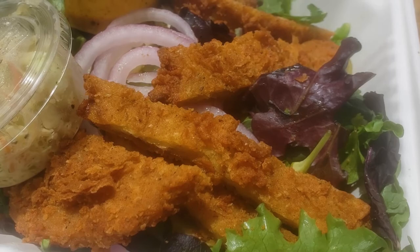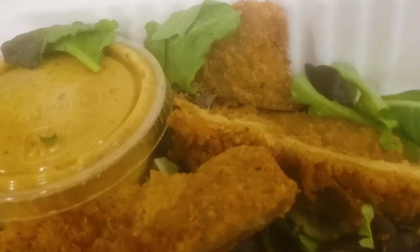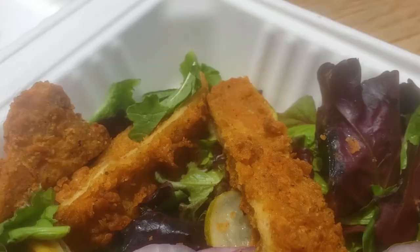I also ordered a sweet mustard chickpea sandwich as a salad, and although the chicken pieces were crunchier than expected, I still enjoyed my dish.